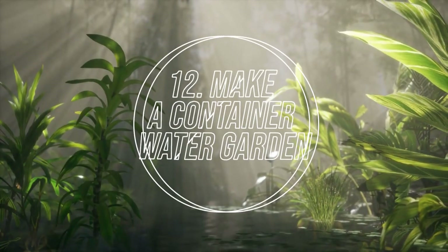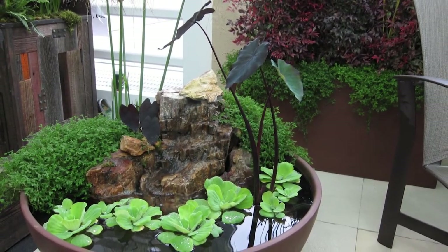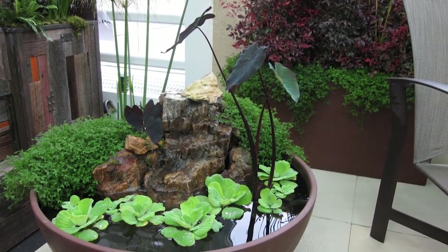Number 12: Make a Container Water Garden. An indoor water feature with some plants will be an amazing addition to any room.